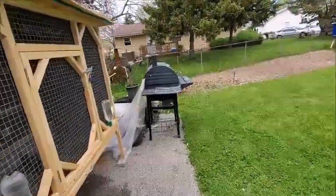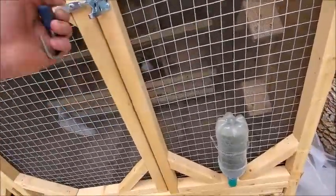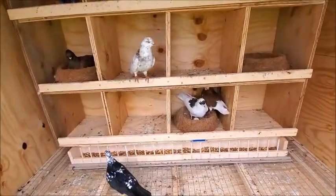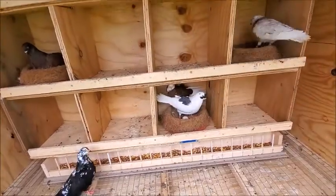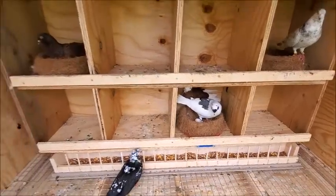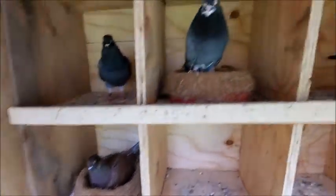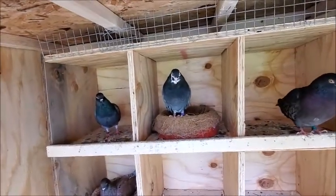Hey, what's up guys, just want to make a quick update on my birds. A few things I added to the open loft — got the nest bowl about a week ago, and then this parent laid one egg today. And this pair got one egg. This blue bar pair hasn't laid an egg yet, but I'm pretty sure...